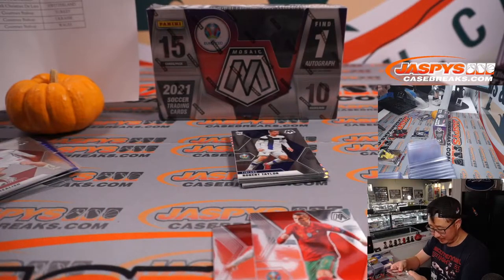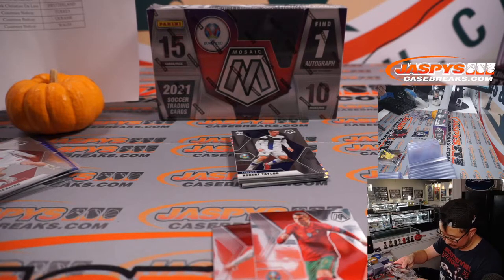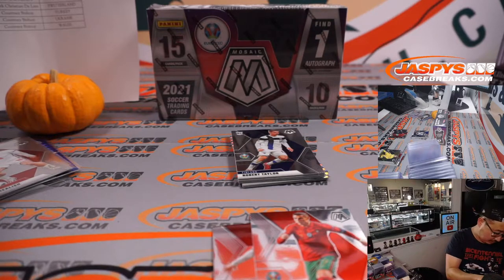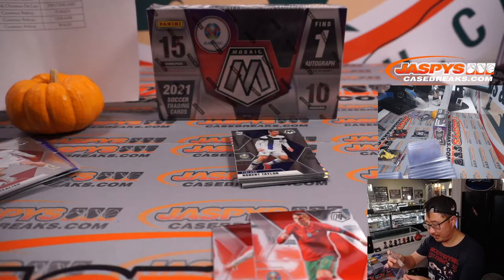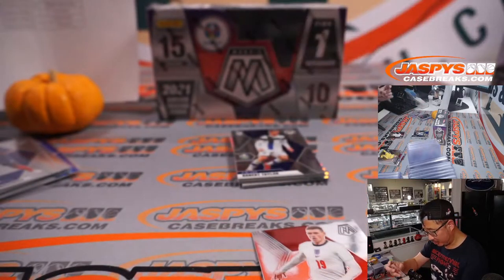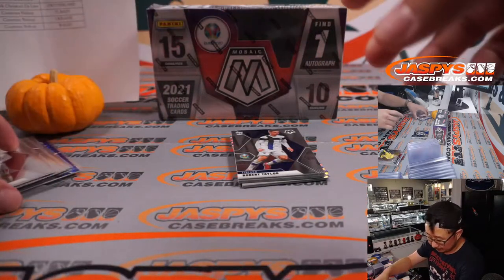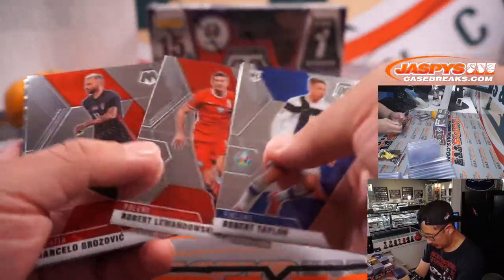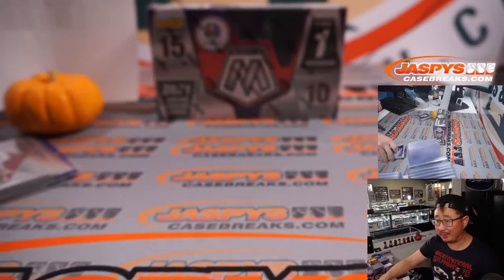There's Camavinga for Le Bleu, for France — just a base version. And there is Cristiano Ronaldo, just a base version as well. But here's Phil Foden. All cards will ship. There's Scotland captain Andy Robertson, on my club Liverpool.